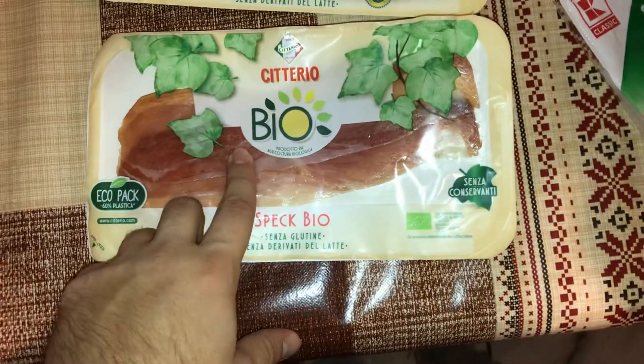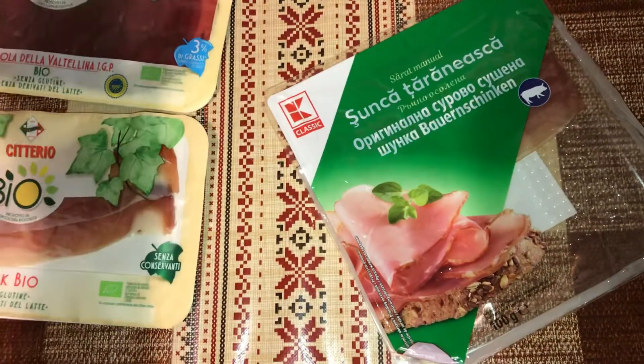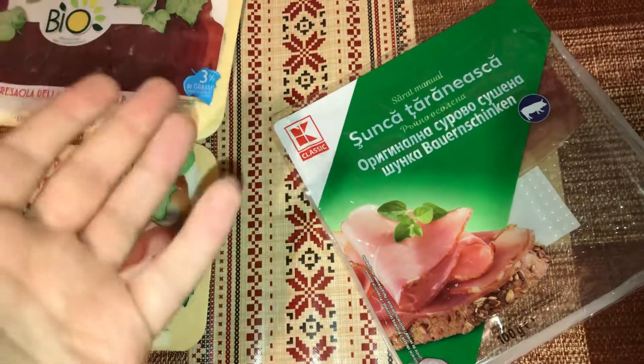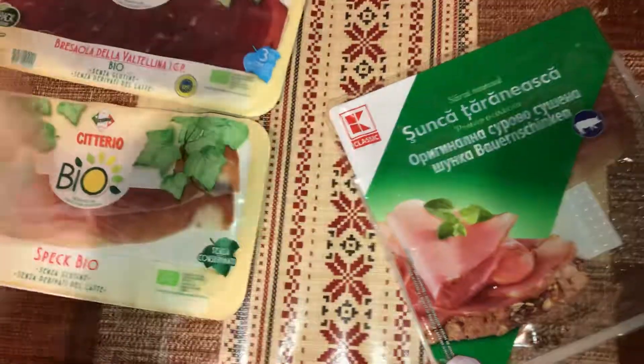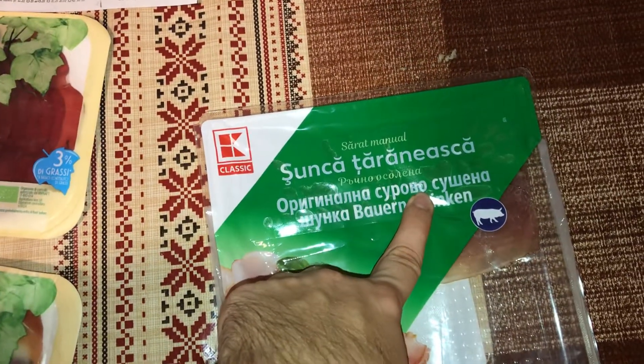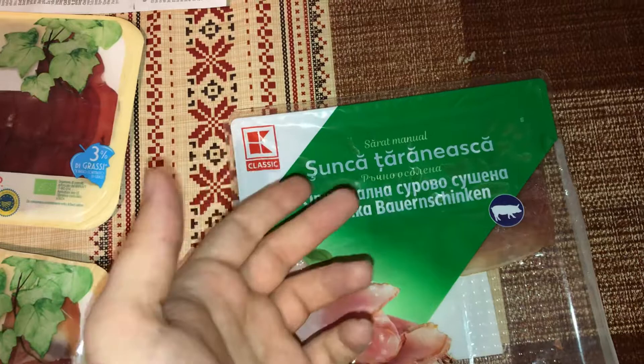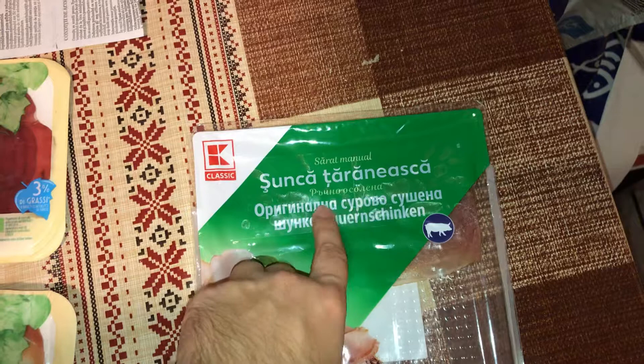By the way, I'm not paid by anyone, so this could be any brand — Ocean, Tesco, it doesn't really depend on the supermarket, I'm just giving an example. This one seems to be made in Germany but is destined for Eastern European markets, probably for Ukraine, Bulgaria, and of course Romania.